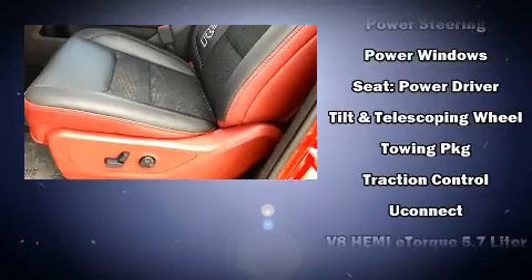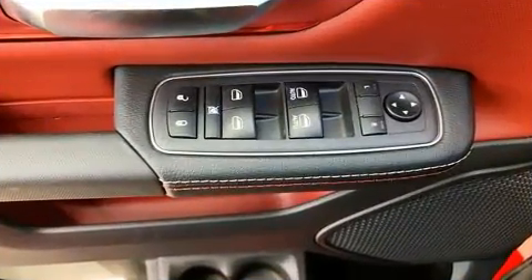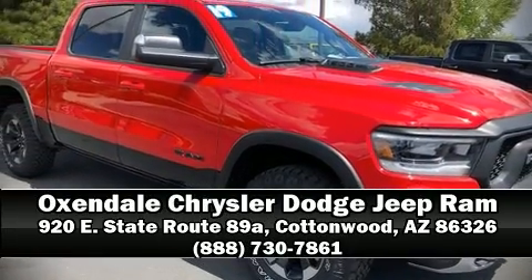Curtain airbags combined with standard stability control in creating a comprehensive safety network. Our sales reps are extremely helpful and knowledgeable. Please don't hesitate to give us a call.